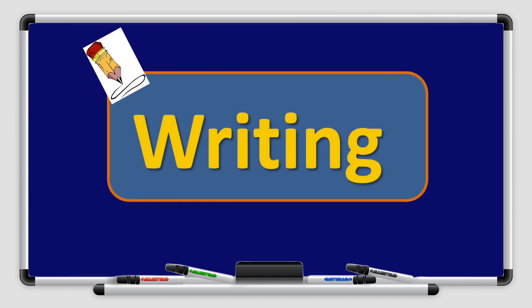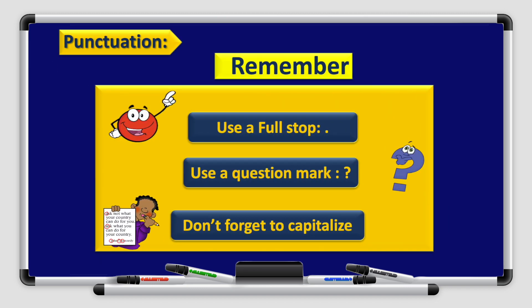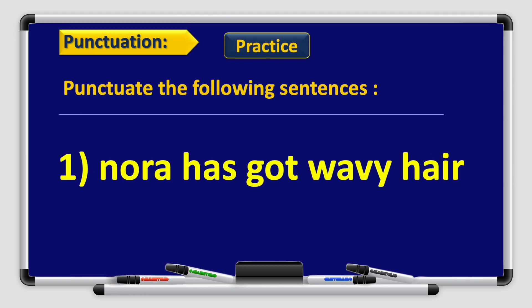Now let's move on to the writing part. Remember the rules of punctuation. Use a full stop when needed at the end of the sentence. Use a question mark when needed at the end of a question, and don't forget to capitalize. Let's practice together.